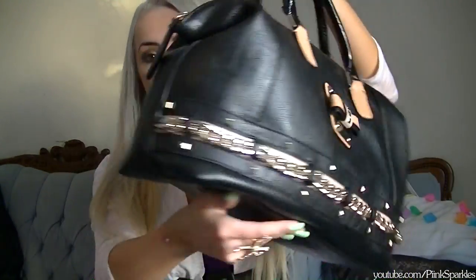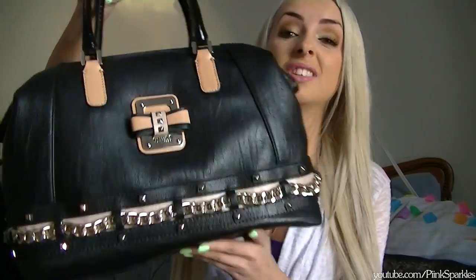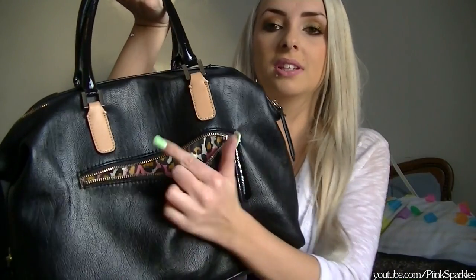If you watch the swap with Nina and I, I'll link that here and down below. A lot of these things — including this bag — are what I got from our swap. I absolutely love this purse, it's so pretty. Love the bow, it says Guest, she has a zipper on the back.